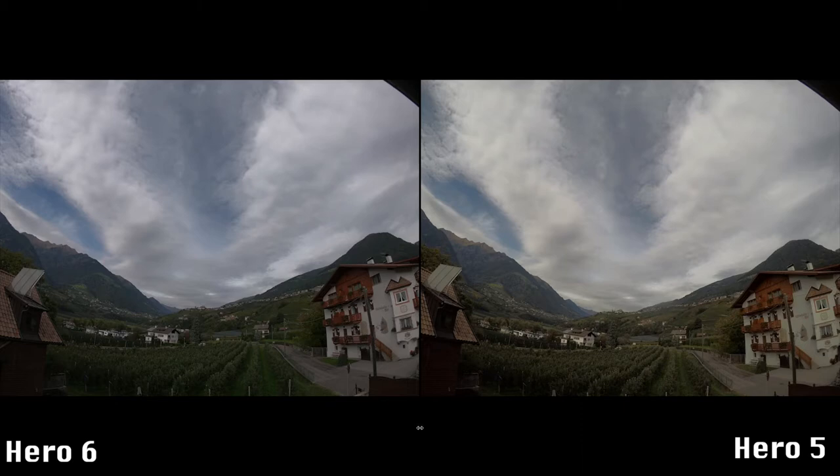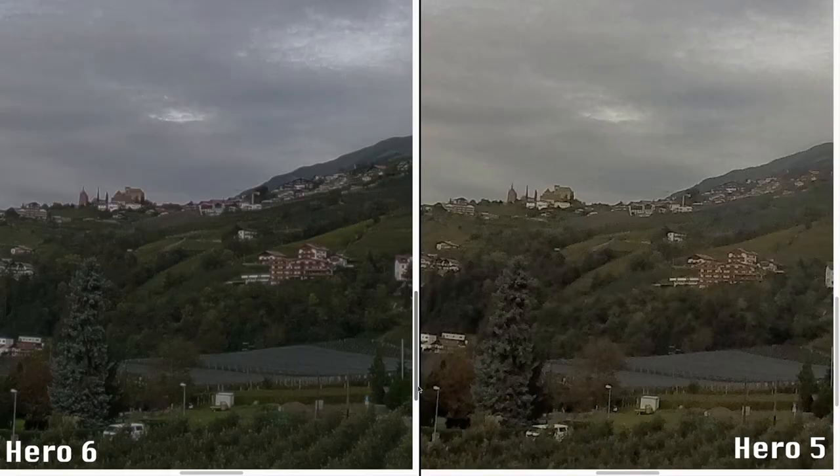If you look at these first two photos you notice that the Hero 6 shows a slightly larger field of view. White balance is also much more natural on the left photo. The photo of the Hero 5 has a slight yellowish tinge. The dynamic range of the two photos is quite similar for me.